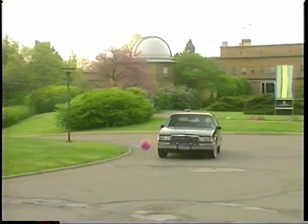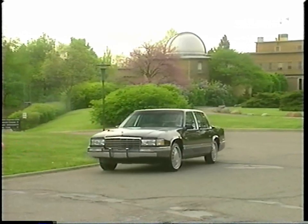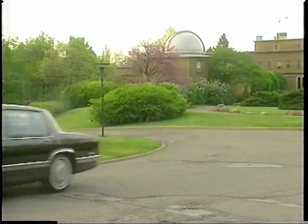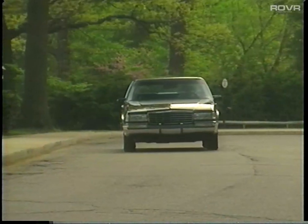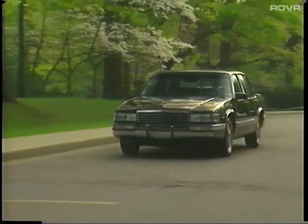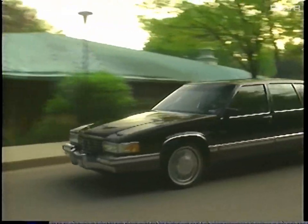For hard braking situations, firmly apply your ABS brakes. The system will control the braking functions with a fast pulsating action. When sensors detect excessive wheel spin under low speed acceleration, the available traction control system gently applies the brakes for stability.